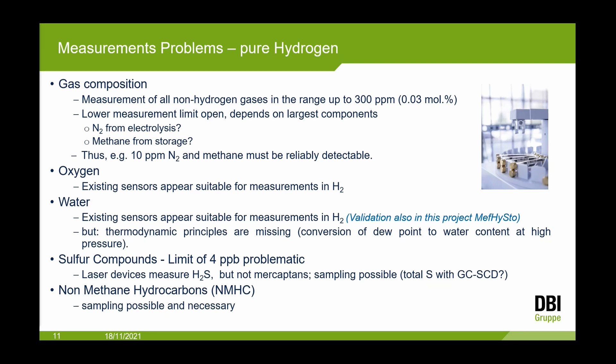Water measurement is possible with current sensors, but there are thermodynamic questions: the conversion of dew points to water content at high pressure is an interesting open question to be investigated in this project. For sulfur compounds, the limit of 4 ppb is problematic — issues with equipment, sampling, and measurement instruments. Laser devices exist that can measure H2S but not mercaptans. Sampling with GC-SCD can measure total sulfur content up to 4 ppb, but this cannot be the field standard.